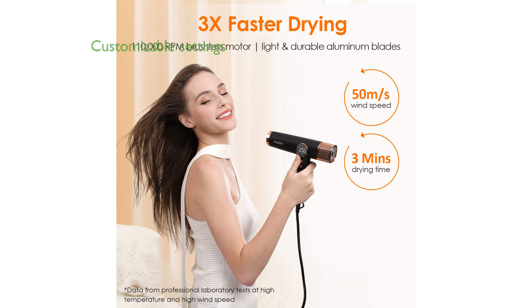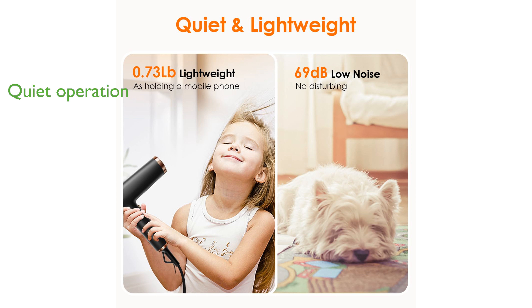With 12 drying modes and an LED display, users can easily customize the heat and speed settings to match their specific styling needs. Operating at a low noise level of 69 decibels and weighing only 0.73 pounds, it is comfortable and quiet to use for extended periods.